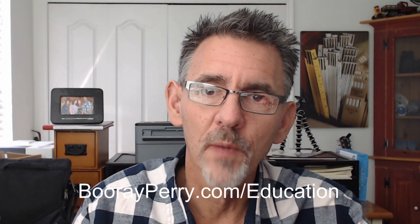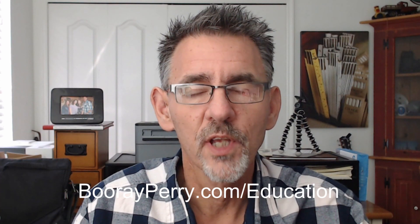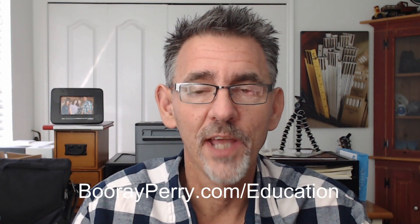Hey everybody, it's Buberi Perry from Tampa, Florida. Before we get started, as always, be sure and check out my podcast — it's called Photobomb, available anywhere podcasts are found. And if you look in the description below, you'll find a link to my website, which has links to every single piece of gear I use — not just the stuff I use on vacation with my Fuji X100F, but also my Canon professional gear for weddings, events, and headshots.